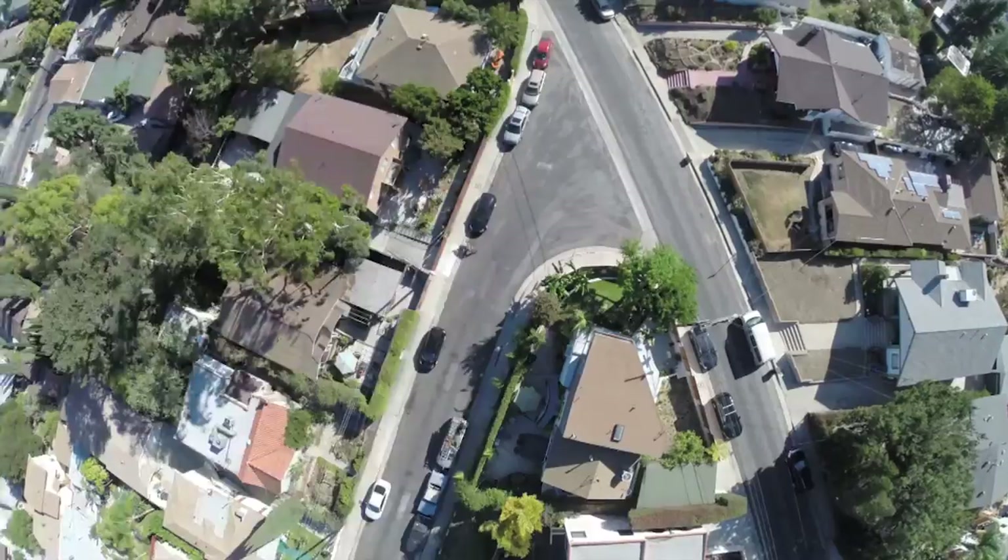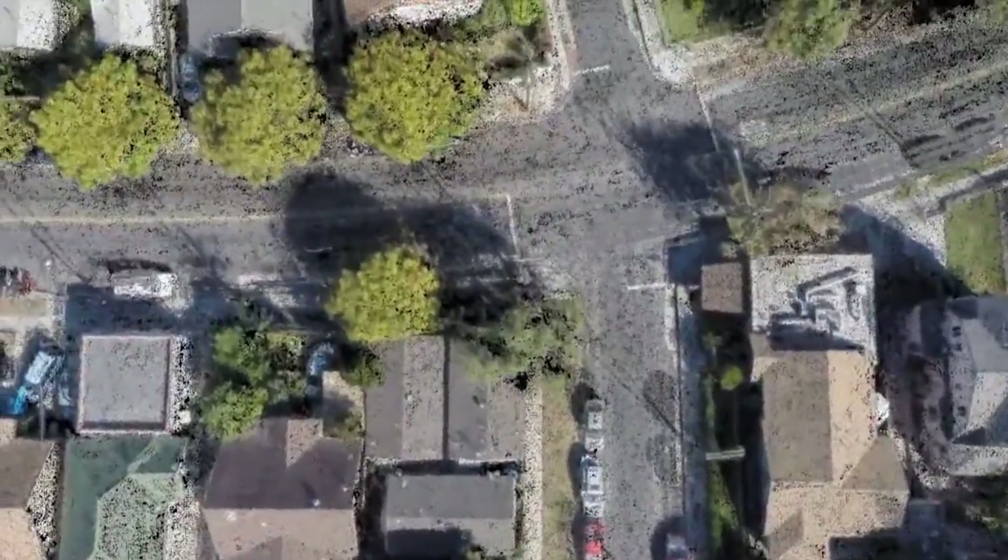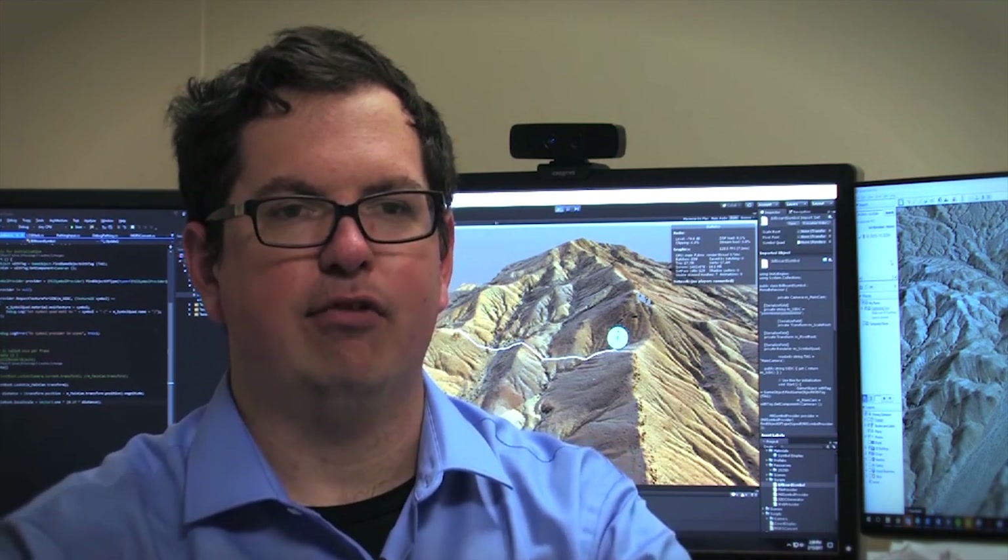It takes less than a day of processing to go from 2,500 4K images to a 3D asset. There's this whole world now that we can operate on, we can simulate, we can look at different parts of it, and that reflects a real place.